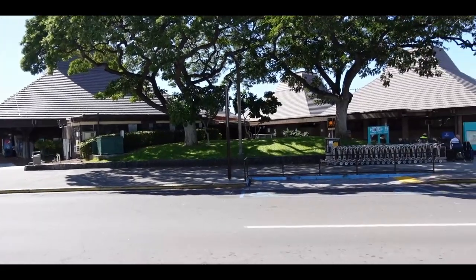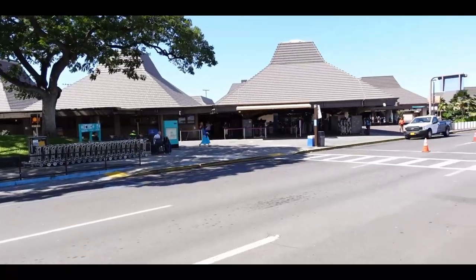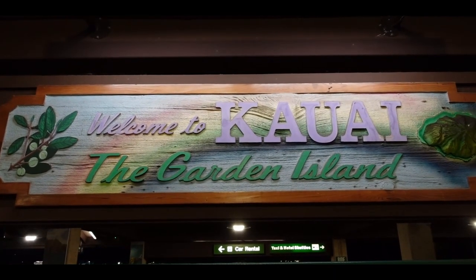Thanks for watching this video — that is going to conclude our Big Island Hawaii vlog. We are going to be leaving tomorrow and going to Kauai for a couple of days, so be sure to check out those videos!